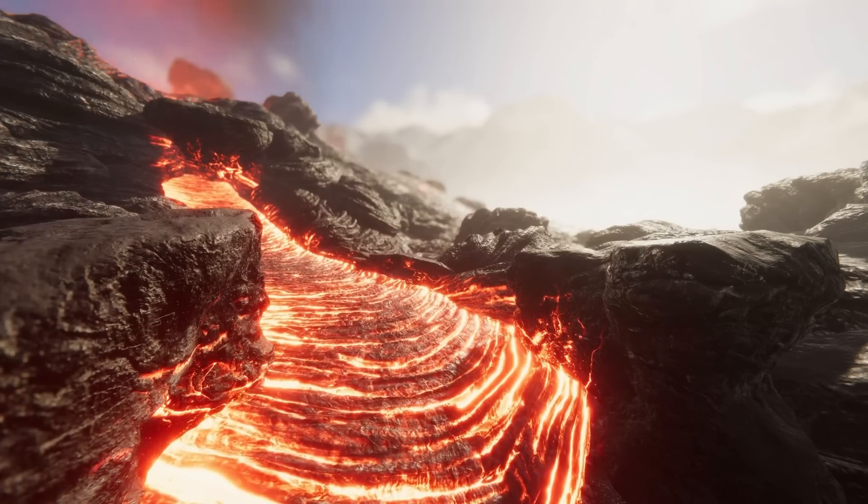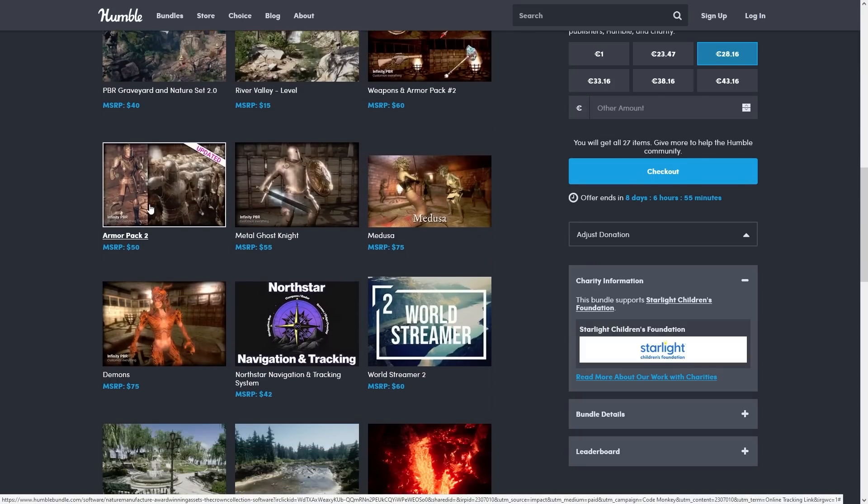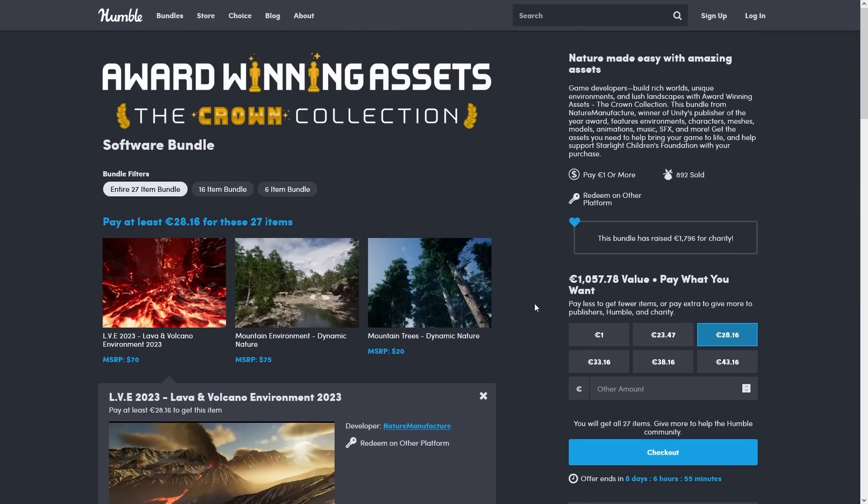One bundle has gorgeous environments like realistic lava, it also includes a bunch of nice weapons, a giant realistic armor pack, tools for navigation tracking, world streaming and a bunch more — so this bundle is really great!